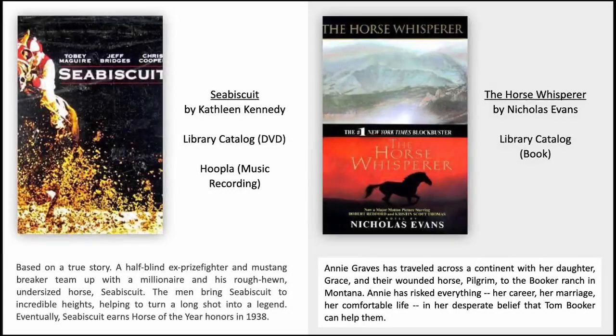Seabiscuit, based on a true story. A half-blind ex-prize fighter and mustang breaker team up with a millionaire and his rough-hewn, undersized horse, Seabiscuit. The men bring Seabiscuit to incredible heights, helping to turn a long shot into a legend. Eventually, Seabiscuit earns Horse of the Year honours in 1938.